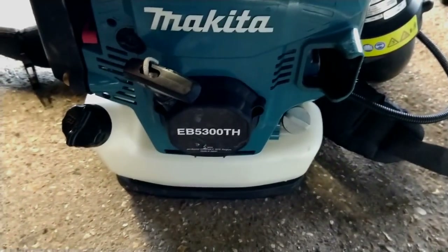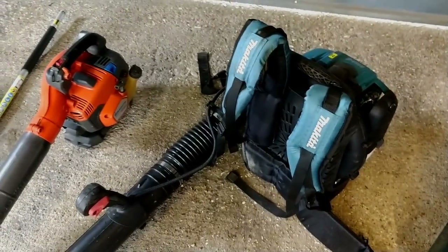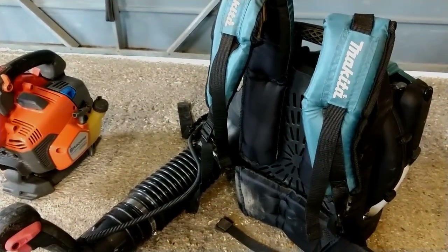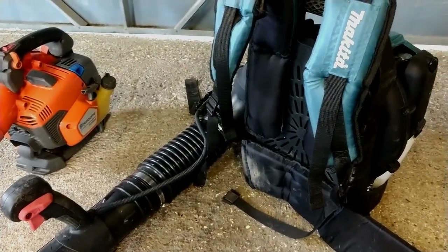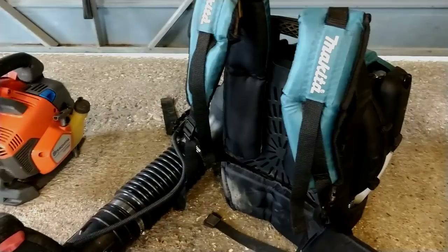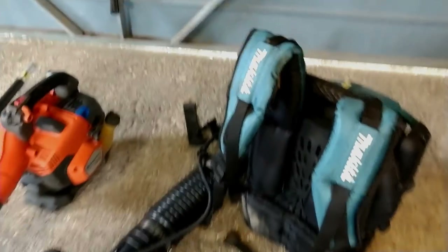And then we've got our Makita blower, the EB5500TH. Because of the size and the jobs that we do we don't bring this one every single day — we particularly bought it for the autumn. But it's really powerful, I really recommend this one as well. I've got reviews of most of the products you'll see in this video so just go on my channel and you'll see the reviews there.